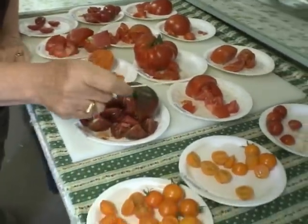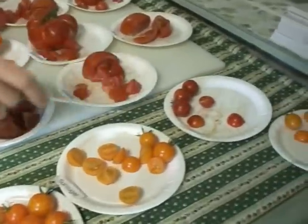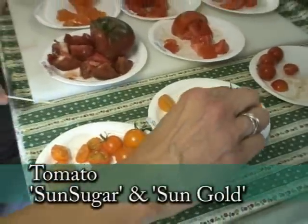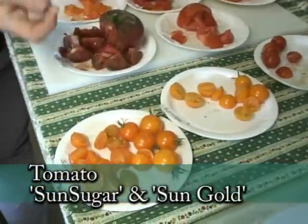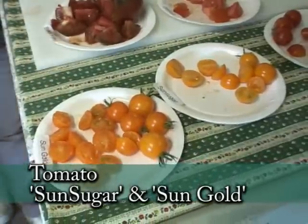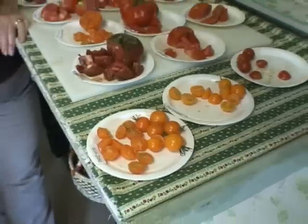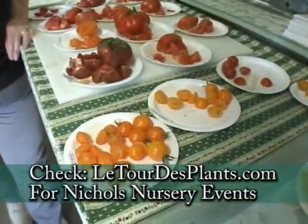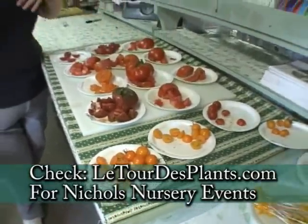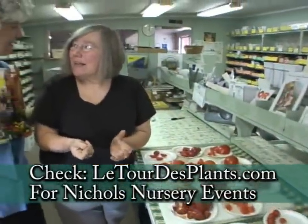Now down to cherry tomatoes. Look at these — we have quite a few of them here. This is Sun Sugar, and this is Sun Gold. They do taste tests on these tomatoes and people will like one the best or the other. I don't think I can taste a difference — they're pretty similar, aren't they? They're wonderful. Sun Gold is the most famous, but I think Sun Sugar is just as good. Well, yummy. They're both big plants, really productive. You just keep picking and picking and picking.